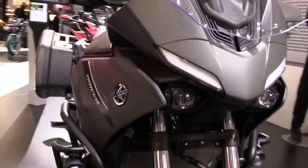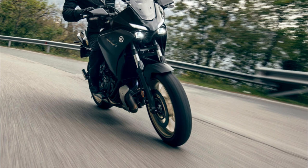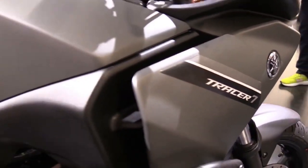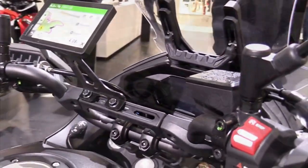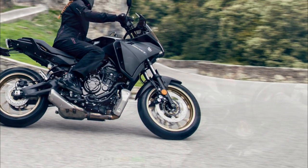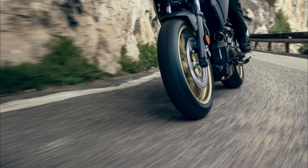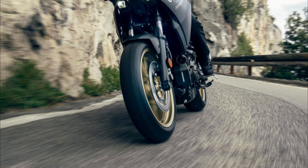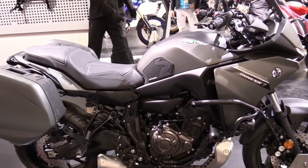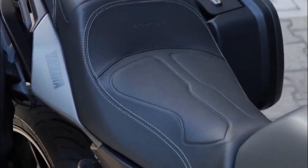The Tracer 7 and Tracer 7 GT share the same engine as the MT-07 — a liquid-cooled 689cc parallel twin that produces 72.4 horsepower and 50 lb-ft of torque. This engine is known for its smooth power delivery, linear response, and strong low-end torque. It also has a cross-plane crankshaft that gives it a distinctive sound and character. The engine is paired with a six-speed transmission featuring an assist slipper clutch for smoother shifts and reduced engine braking. The bike is also pre-wired for a quick shifter, available as an optional accessory.